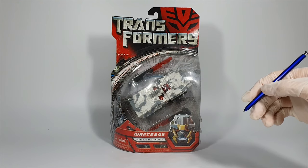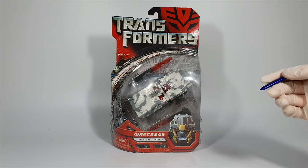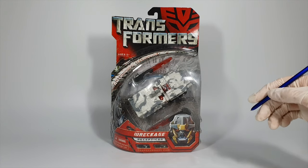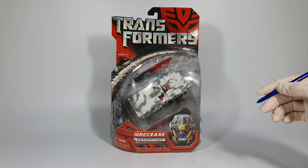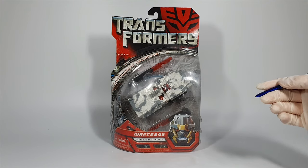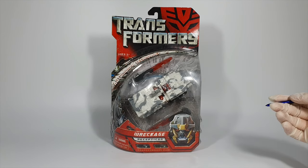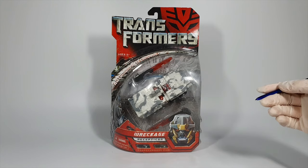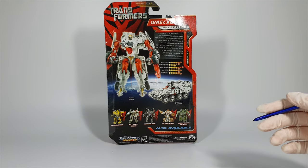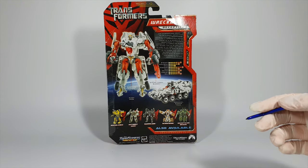Last but not least in wave 2, we have Wreckage, another cool-looking Decepticon. He didn't actually appear in the movie but was a stone-cold soldier in the movie comics. For your information, there was something called movie comics that went pretty much simultaneously with the movies and contained vastly more stories than the live-action film. For the rest of this video there will be many characters who appeared only in the movie comics but not in the movie — I'm going to call those non-movie characters. Wreckage had a cool-looking military vehicle as his alt mode, but his robot mode was even cooler, especially with his clear red blades at both hands.